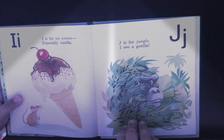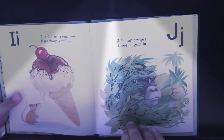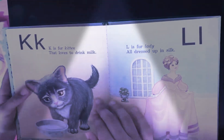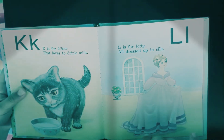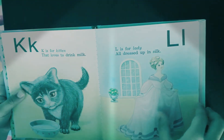I is for ice cream, especially vanilla. J is for jungle. I see a gorilla. K is for kitten that loves to drink milk. L is for lady all dressed up in silk.